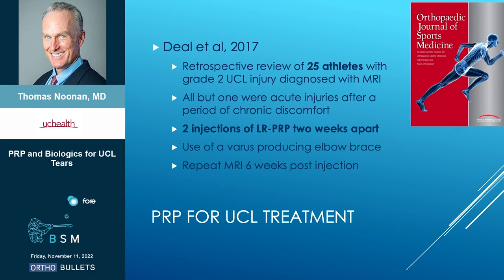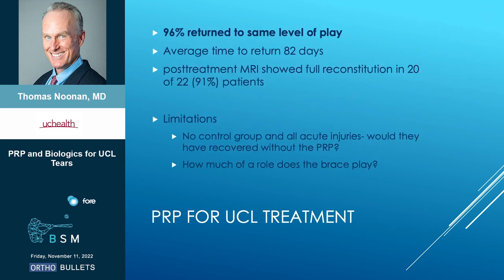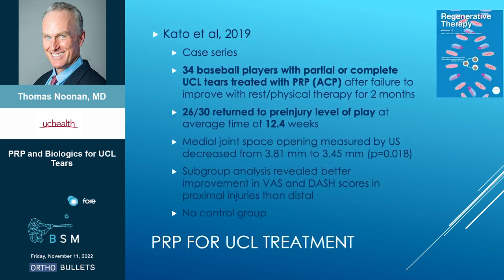Next study, 2017: 25 athletes, partial tears diagnosed with MRI, acute injuries. They did two injections of leukocyte-rich PRP two weeks apart, also used a valgus-reducing elbow brace, and repeated MRI at six weeks post-injection. They had really good results — 96% return to same level of play, taking almost three months, and the post-treatment MRIs looked really good. Again, no control group. All the injuries were acute, so maybe a lot of them would have healed anyway. And then the brace — maybe that was the key there, not so much the PRP.